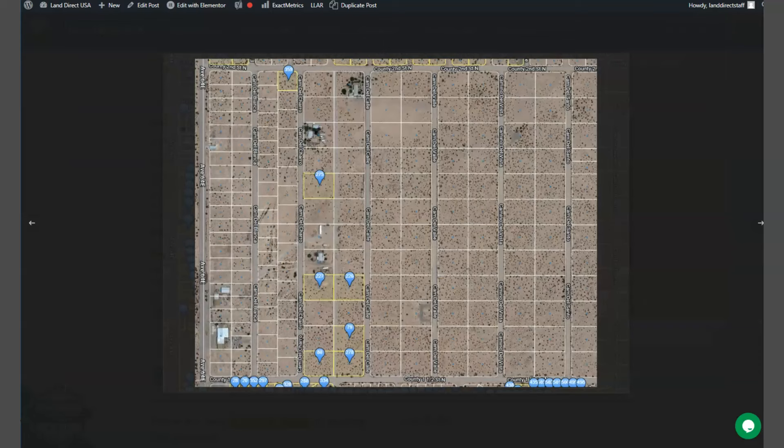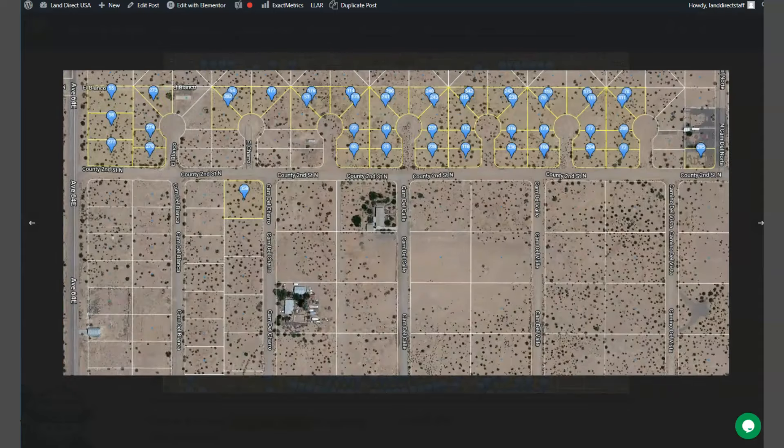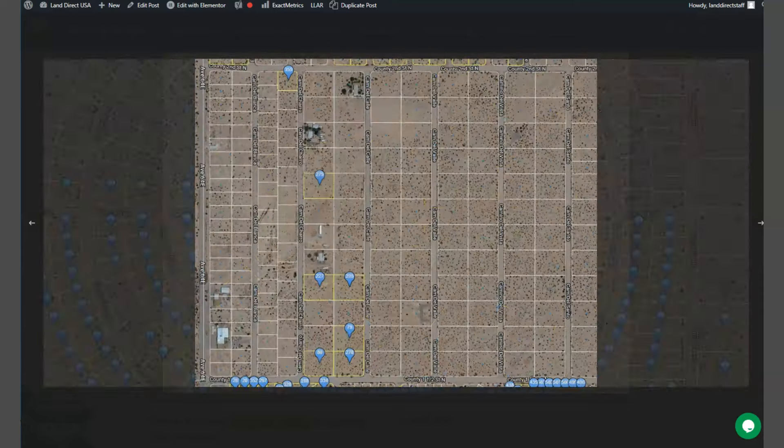Now this small town is located about 120 miles west of Phoenix, on the southwest corner of Arizona along the Colorado River and the California border.